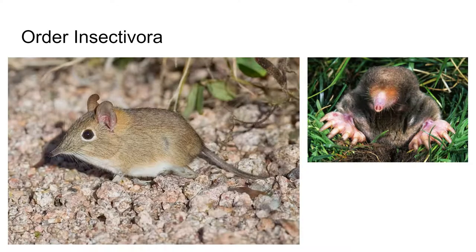The first group of placentals we'll look at is the order Insectivora. These are insect-eating mammals like shrews, hedgehogs, and moles. They are known for their small sharp snout — sharp meaning they come to a point. These animals spend a great part of their lives underground and are distributed throughout the world except Australia and New Zealand.